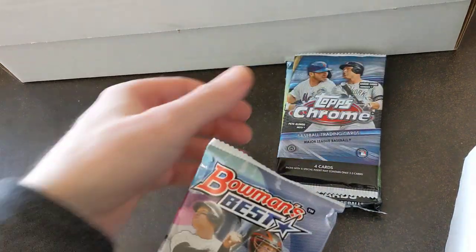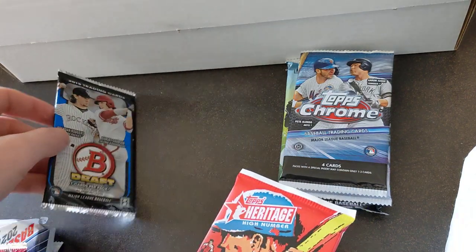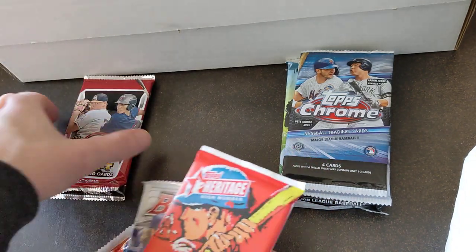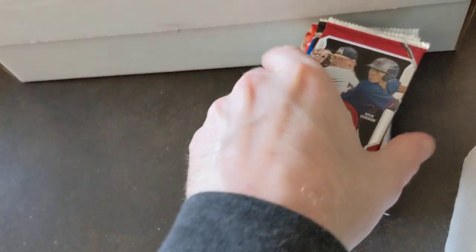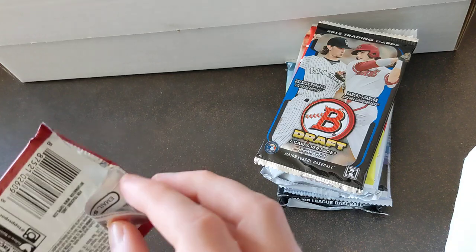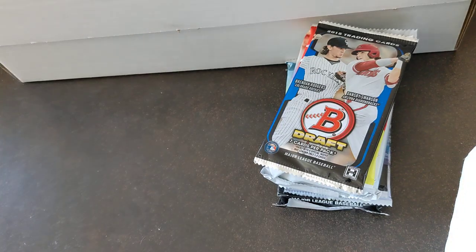I'll do Chrome and then Bowman's Best. Got 2015 again — here, 2014 — all the same packs from before. 2014 Bowman Draft. I believe we got an Alex Verdugo in our first box this month, which is a pretty nice one to get.